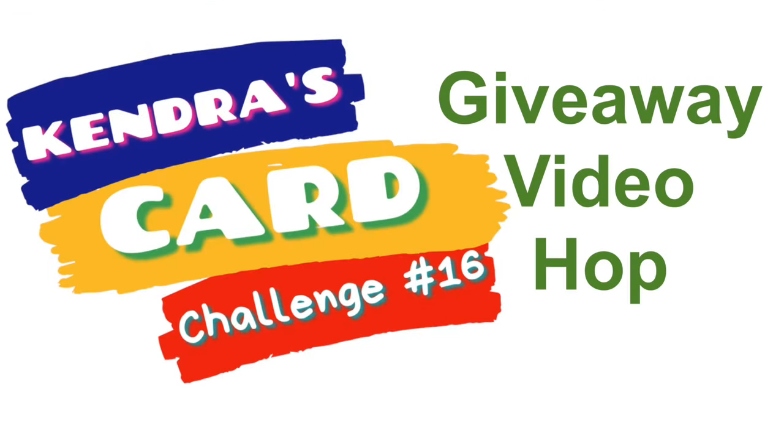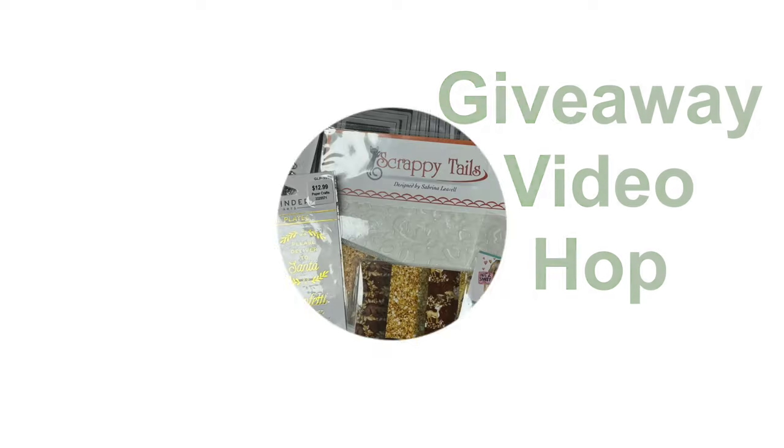Hello, and welcome to the Kendra's Card Challenge 16 Giveaway Video Hop. Kendra's Card Challenge's video design team members and a few guest designers are sharing the card making process for each of the 15 cards made with the new challenge number 16 sketches.